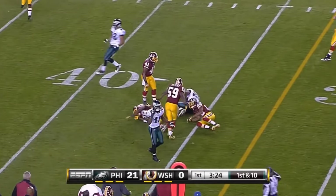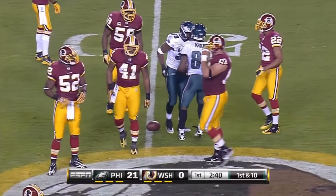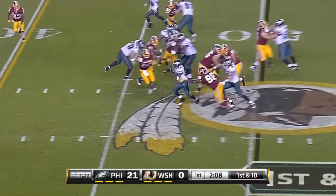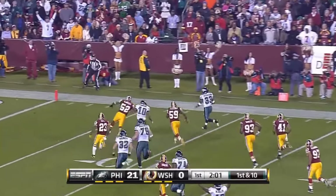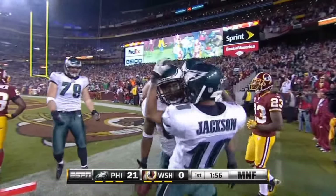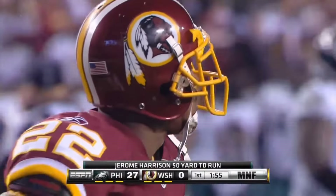McCoy, gain of 12, first down! McCoy again — that's another one. Jerome Harrison near midfield, very much a part of the decision making process. Jerome Harrison into the secondary, cutting back — he might go! Jerome Harrison diving for the pylon — did he get in? Yes! Touchdown! That's 270 yards in one quarter of football by this Philadelphia Eagle offense.